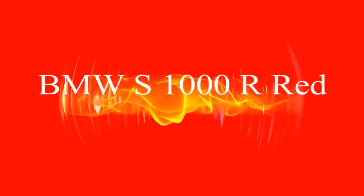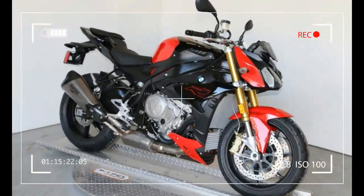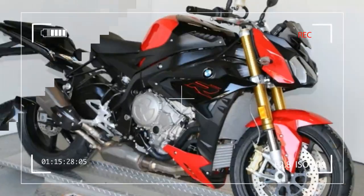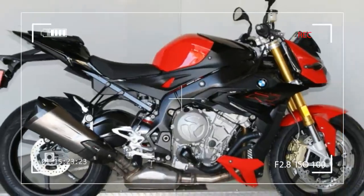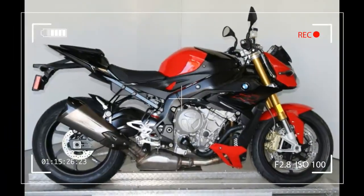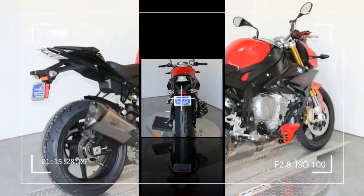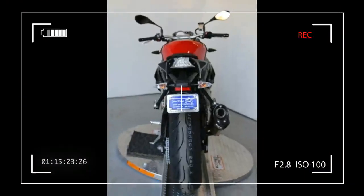BMW S1000R. BMW S1000R Premium, Racing Red Slash Black Storm Metallic, Year 2017. Manufacturer: BMW. Model: S1000R, Trim Name: Premium Racing Red Slash Black Storm Metallic. Generic Type Primary: Sport Engine.